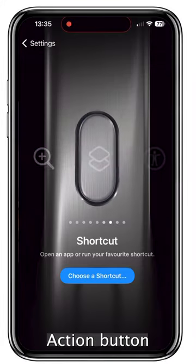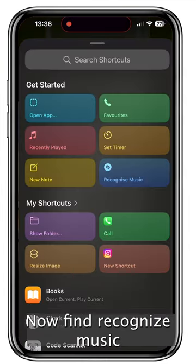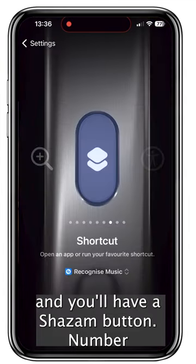If you have Shazam installed, head to Settings, Action Button, then scroll across to Shortcut and tap the Shortcut option. Now find Recognize Music and you'll have a Shazam button.